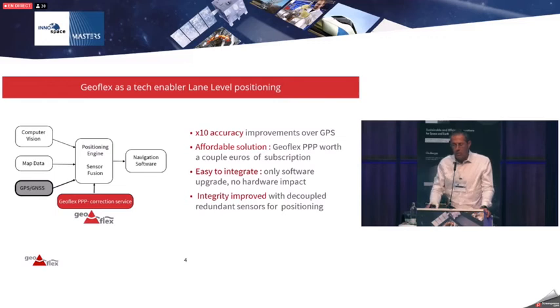Looking at what we can bring to automotive: positioning is typically done with three components in sensor fusion — computer vision, map data, and GNSS. By adding the GNSS corrections that we provide on top, we can improve the precision of the GNSS by a factor of 10.